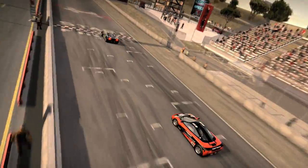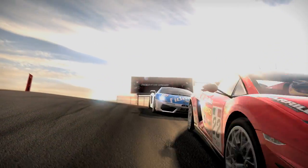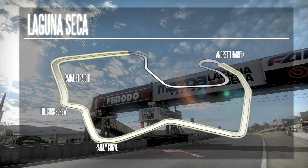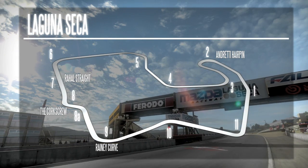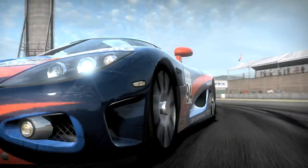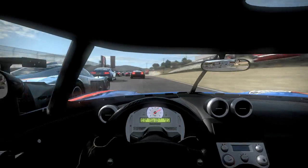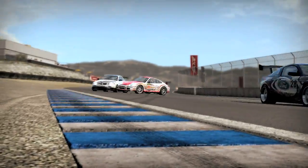The Mazda Raceway Laguna Seca in Monterey, California is one of the most technical tracks in the world. This track is only 3.6 kilometers long, but crams in some fast straights and 11 challenging corners. Situated in a natural bowl overlooking Monterey Bay, the track itself is wide enough to allow for some recovery on both sides, but be aware of the sand alongside most of the pavement. Any wheels dropping outside will both slow the car and kick up dust to obscure the vision of trailing vehicles.